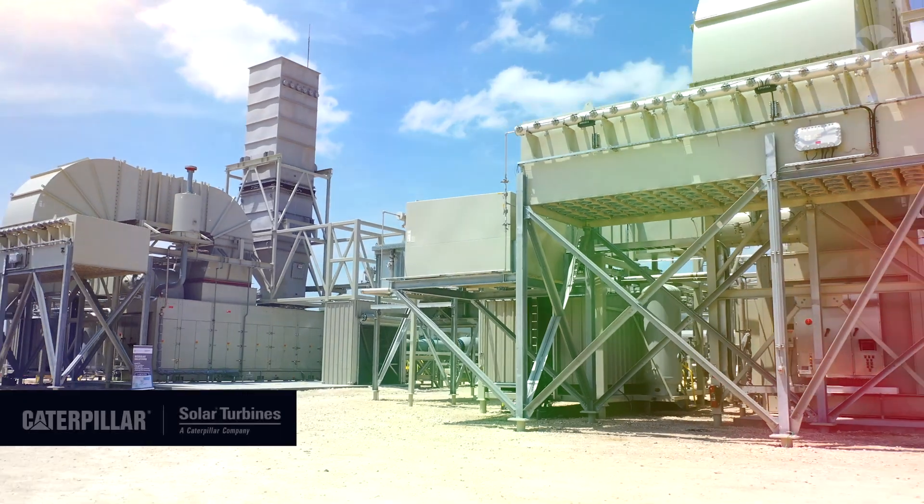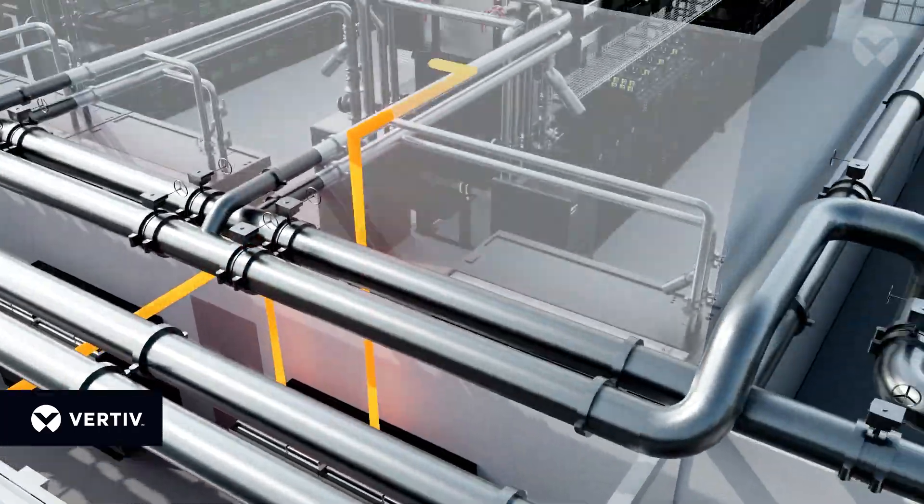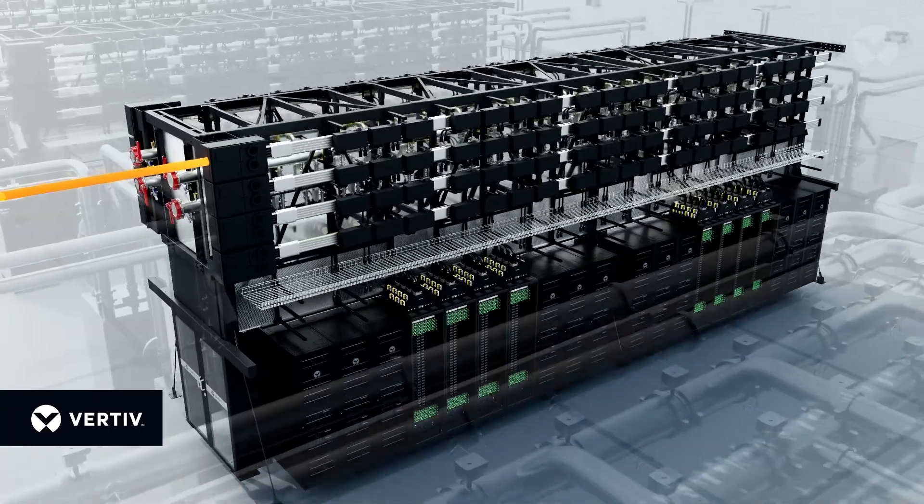At Vertiv, grid-to-chip is the architecture. Bring-your-own-power and cooling is the accelerator. Now, together with Caterpillar, we're delivering validated reference designs from 10 to 50 to 100 megawatts and beyond, to turn capacity on faster with purpose-built designs for AI factories.